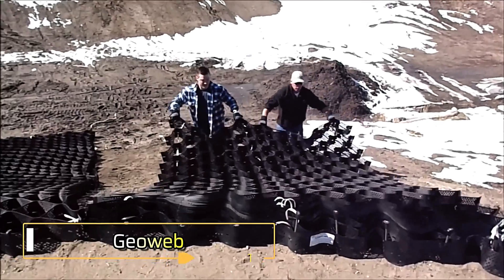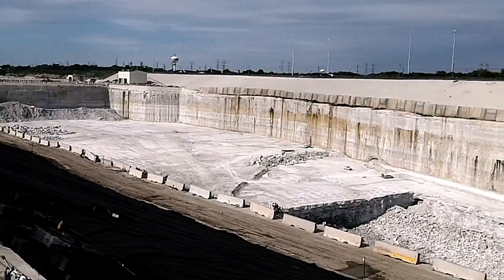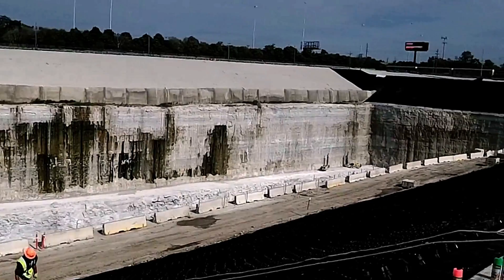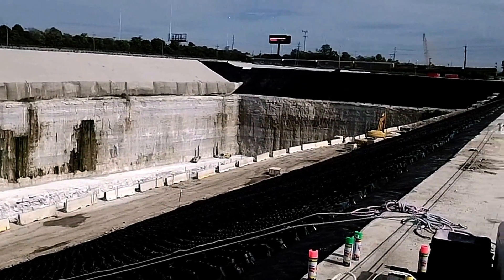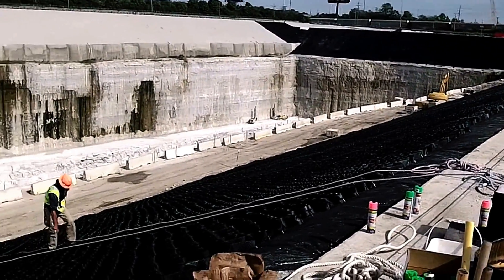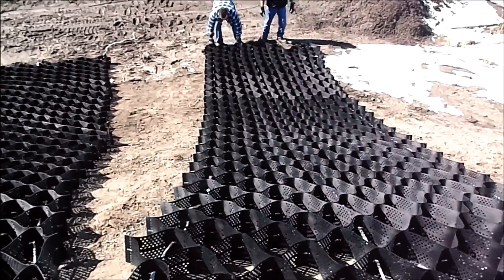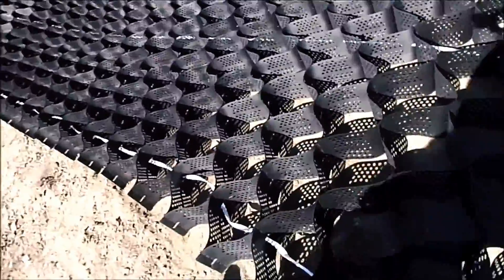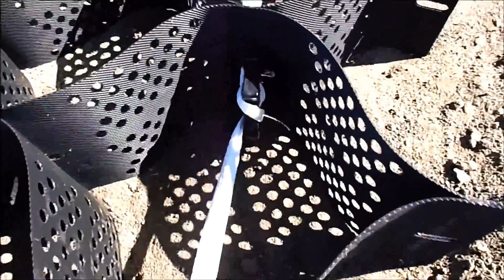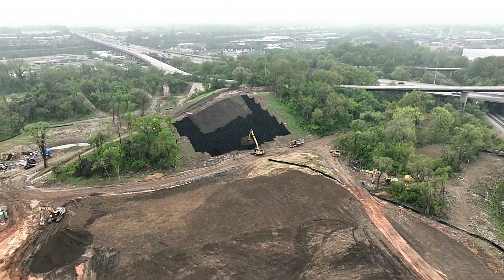GeoWeb is a groundbreaking innovation designed to enhance soil stability and load distribution. When integrated between soil layers, it evenly distributes loads, significantly reducing the risk of soil shearing. In construction, its application allows for a 50% reduction in the material layer between asphalt and the ground, optimizing resource use and cost. GeoWeb also improves subgrade performance, enabling it to withstand up to 10 times more cyclic loads before accumulating the same level of deflection as conventional methods.